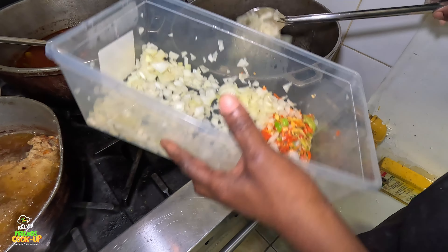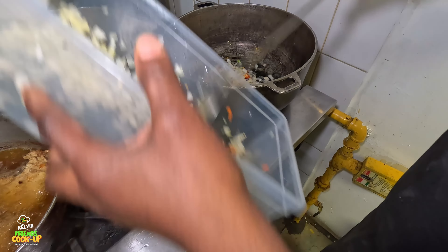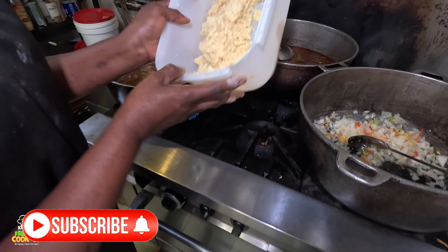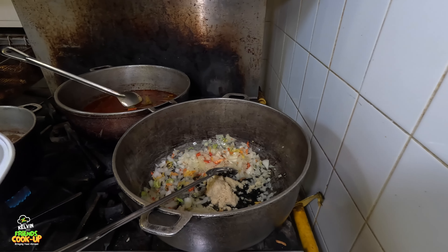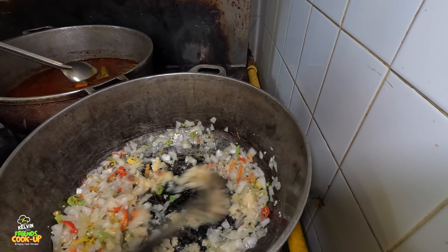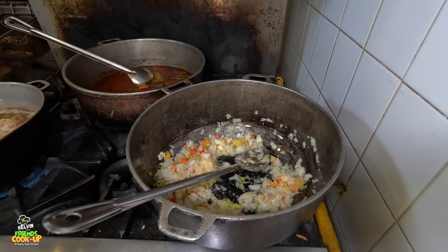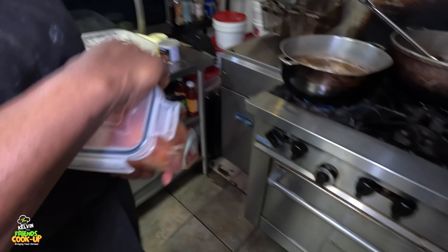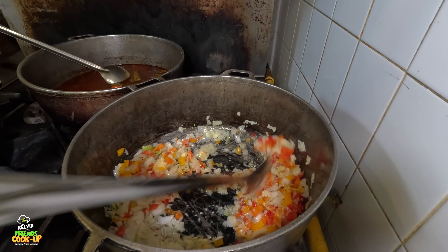Now I'm adding some pimento pepper and some onion. Right here you have pimento pepper and some onion. Then I will add some garlic. Right here you have garlic. And I'm adding a little bit of bell pepper to that. See the pot is so flavorful right here.